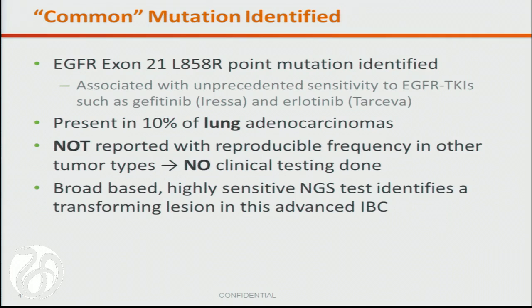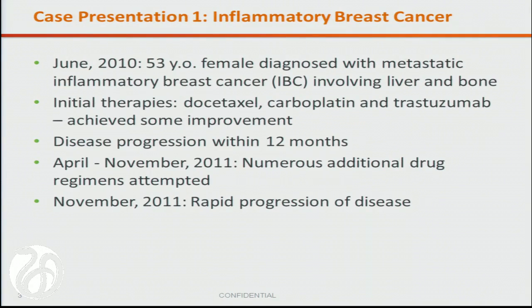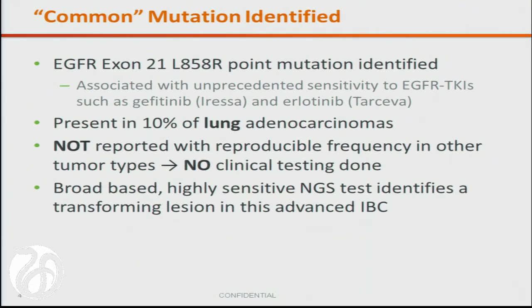Her tumor specimen was sent to us, and as I'll detail on the next slide, we actually found an exon 21 L858R point mutation. Having worked on this early on, I thought this is purely heresy — we only see these in lung cancers. This must be metastatic lung cancer, but it wasn't. And it was an eye-opener to me early on at Foundation Medicine that what you don't look for, you won't find.